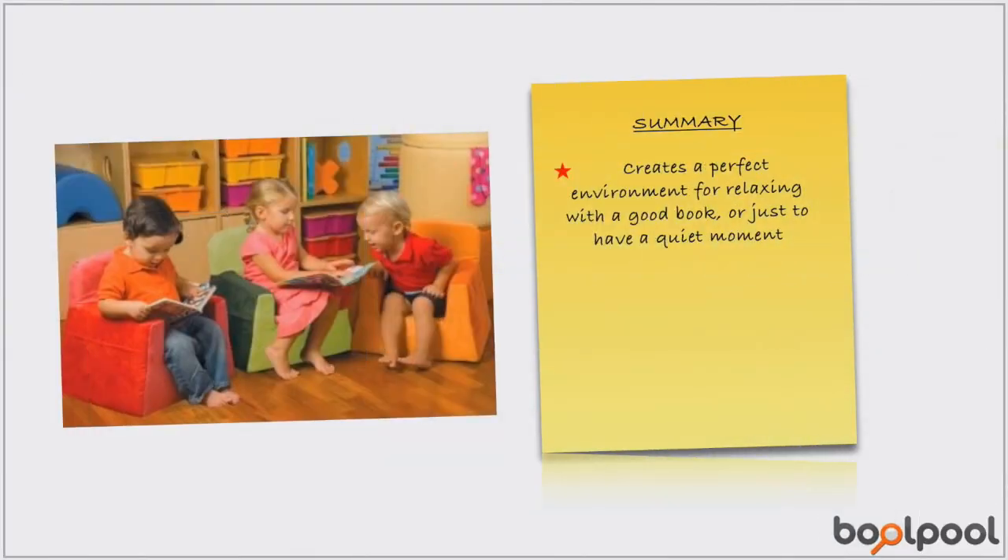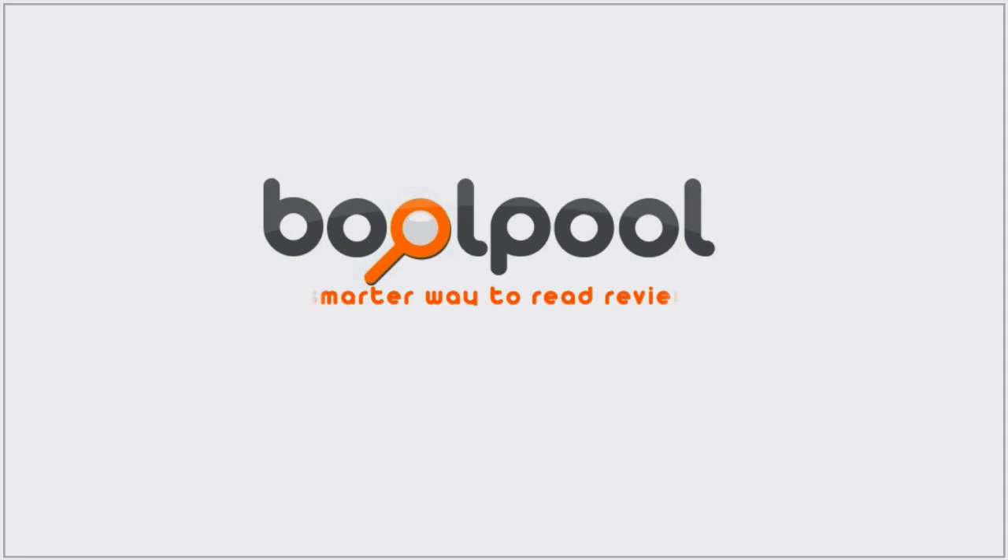Overall, the P. Colina Little Reader Chair creates a perfect environment for relaxing with a good book or just to have a quiet moment. This toddler-friendly chair is a great addition to any toddler's room. This review was brought to you by Boolpool.com, a smarter way to read reviews.